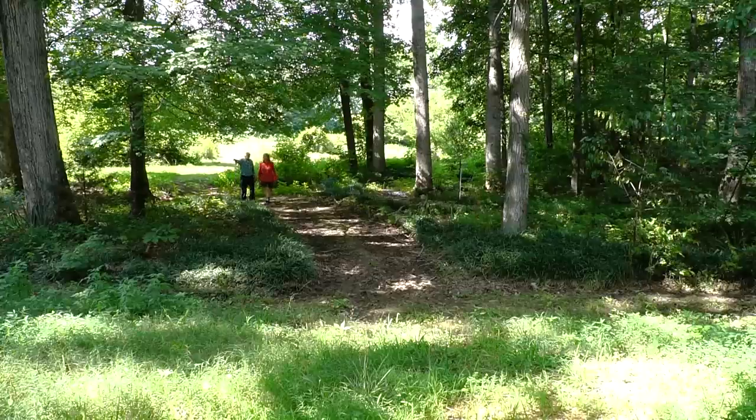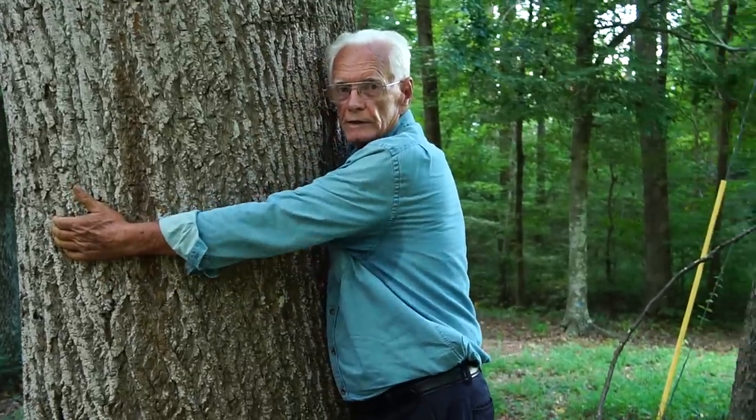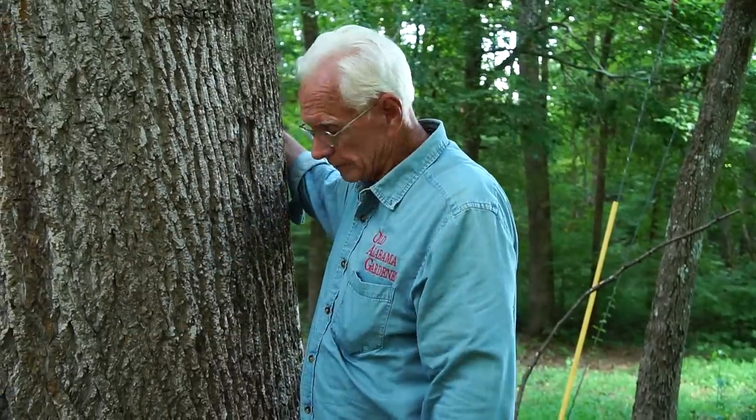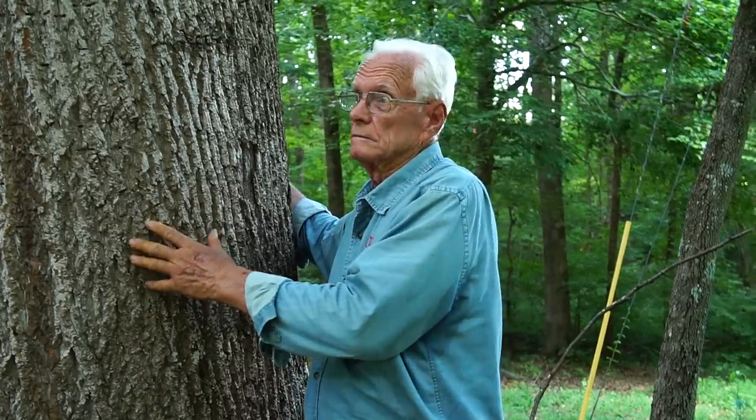This tree I'm standing by is a yellow poplar. I can't even begin to reach around — I can't even reach halfway around it. I'm guessing this tree is probably 250 to 300 years old. I don't cut these big trees because they were here back when the Indians roamed this country, before the white man settled here, when they were maybe small trees. Once you cut them, they're gone — gone forever.